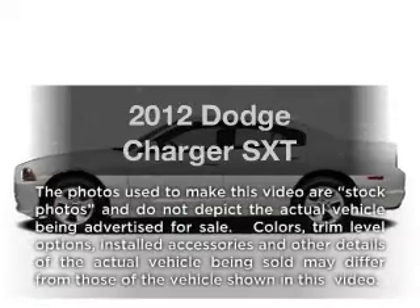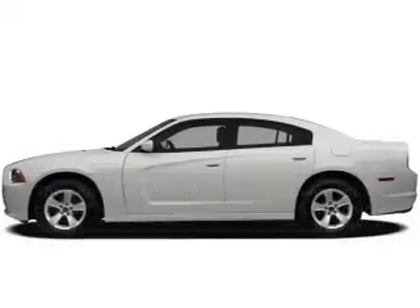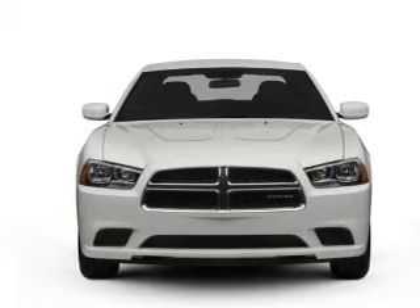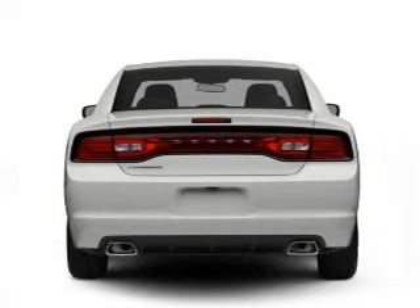Introducing the 2012 Dodge Charger — everything you need under one roof with this great vehicle. With a reliable six-cylinder engine connected to a smooth-shifting automatic transmission, premium wheels lend a distinctive appearance.